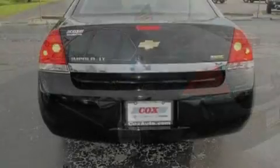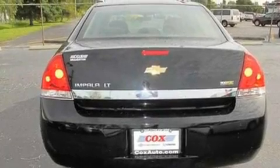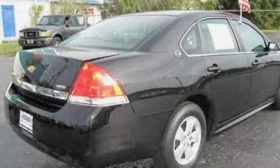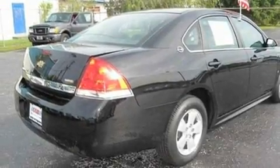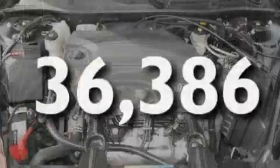Its top features include dual power seats, air conditioning with automatic climate control, cruise control, keyless entry, XM satellite radio, a low tire pressure indicator, a traction control system, and this vehicle has fewer than 37,000 miles on the odometer.